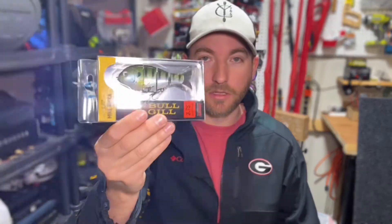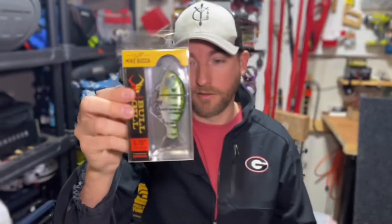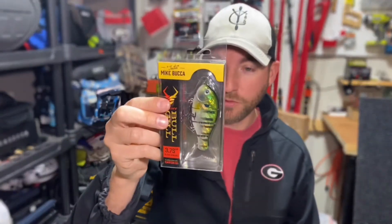Coming in at $14.99 is the Catch Co. Mike Bucca Baby Bluegill. Look at this guy — that is a jointed little swimbait. It says 3.75 slow sinking, natural gill color. Looks pretty cool.